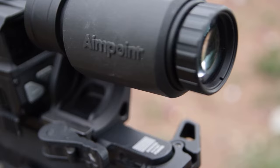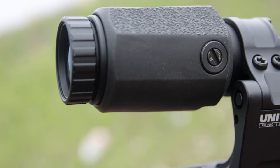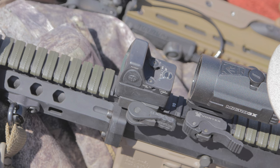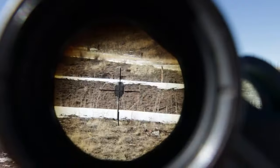For long range shots, a magnifier scope is highly recommended to center the eye position and minimize parallax. A 3x or 6x magnifier requires the shooter to align their eye behind the optic to see the reticle clearly, similar to using a prism sight. Otherwise, scope shadow obstructs the view.